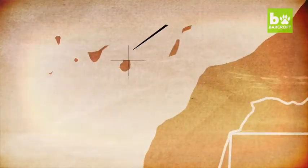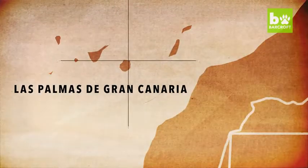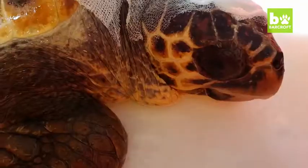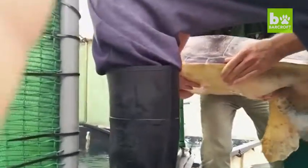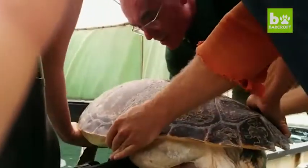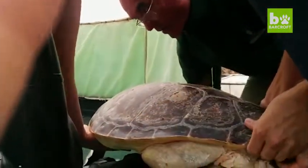Jose was flown to Las Palmas de Gran Canaria, where the vet there was able to better treat his injuries.